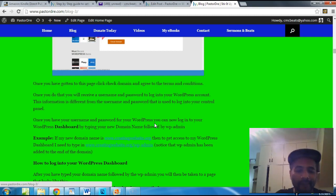This username and password for WordPress is different from the one you used to log into the iPage control panel. When you first signed up for iPage you had one username and password; now you're setting up a separate username and password for WordPress. If you have any questions, email me at PastorDre@PastorDre.com. Once you have your WordPress credentials, you can log into your WordPress dashboard by typing in your domain name followed by /wp-admin.